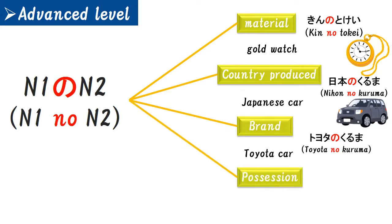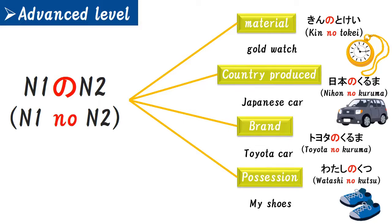The last meaning is possession. For example, 'my shoes' — 'my' is the word for possession, so it's N1. That's why 'my shoes' is 'watashi no kutsu.' If you can use 'N1 no N2,' you can broaden your expression in Japanese. Please make many sentences by changing N1 and N2 — that's your assignment from me.